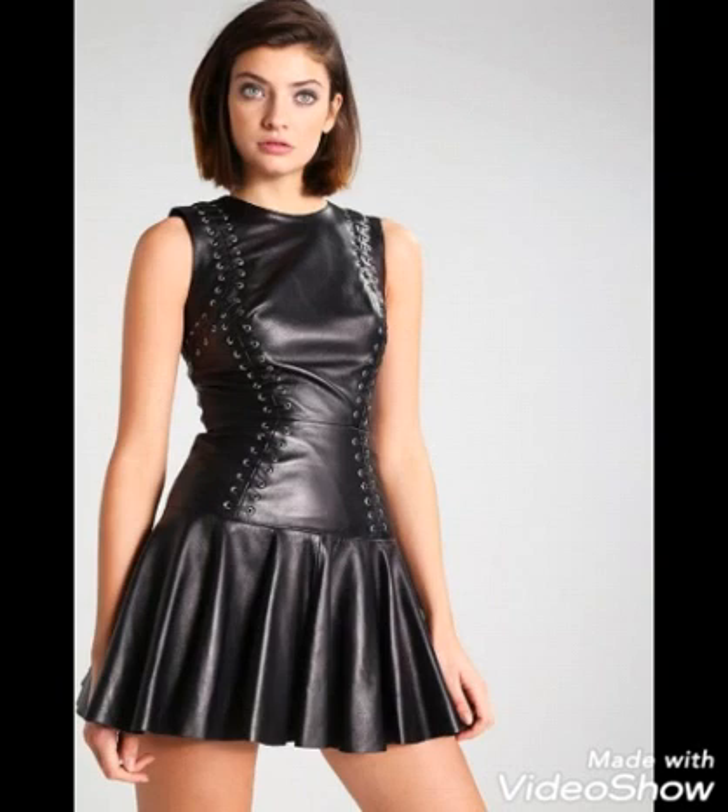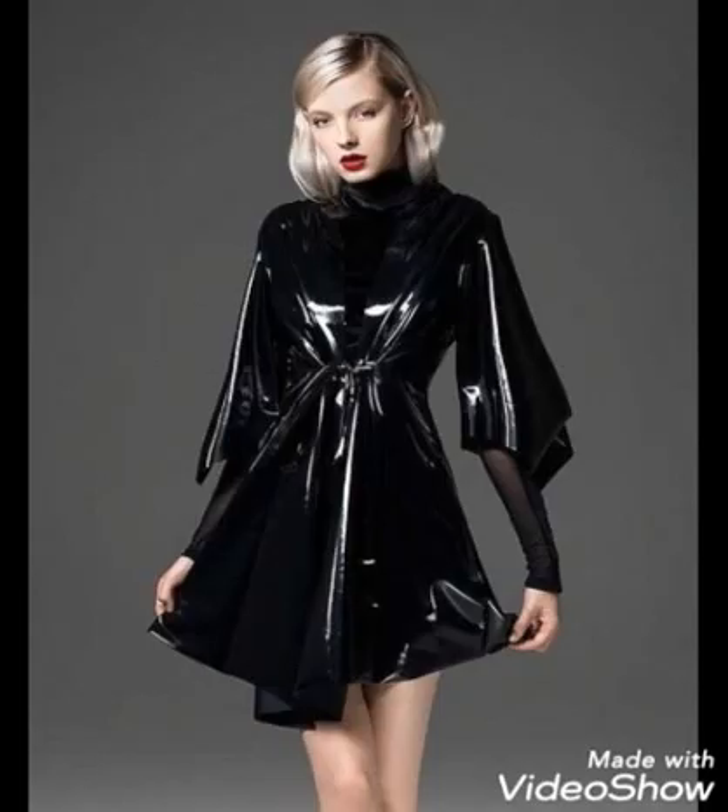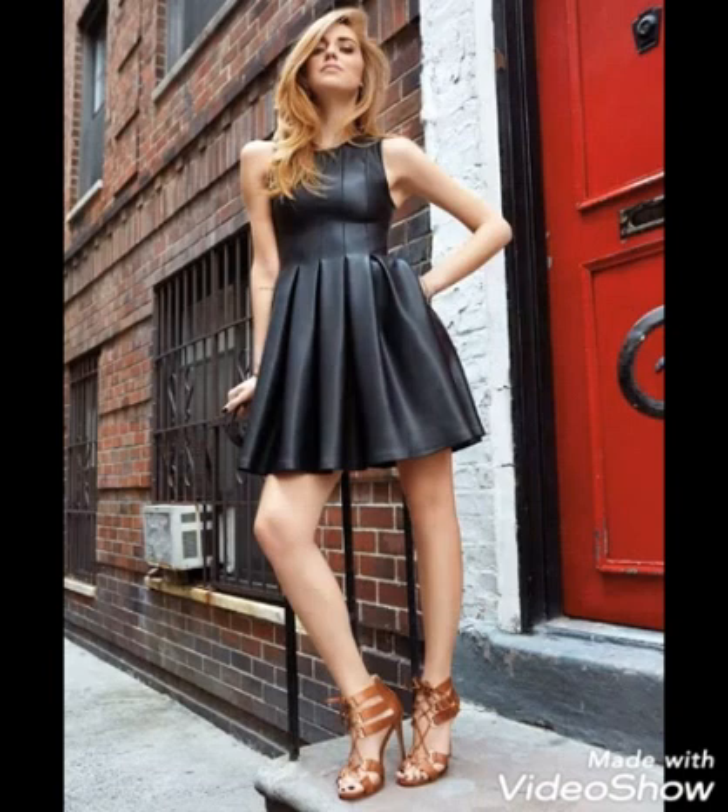Black is the color of power and elegance, an independent color which lightens you up. Most dresses are so stylish, stunning and attractive.